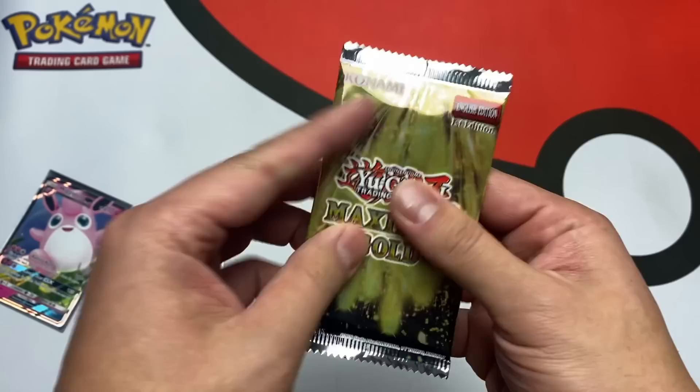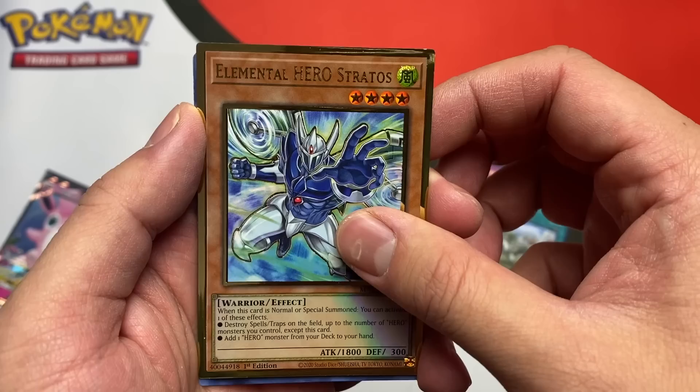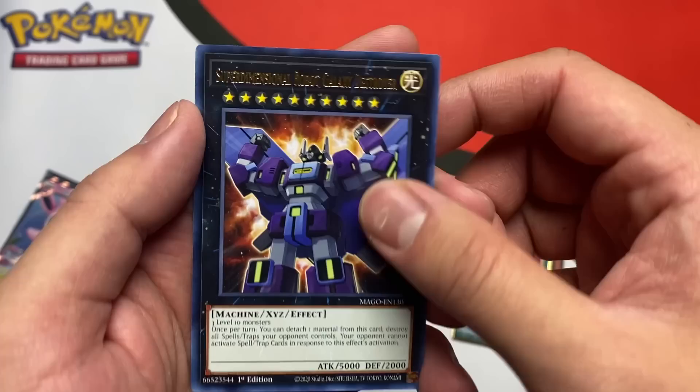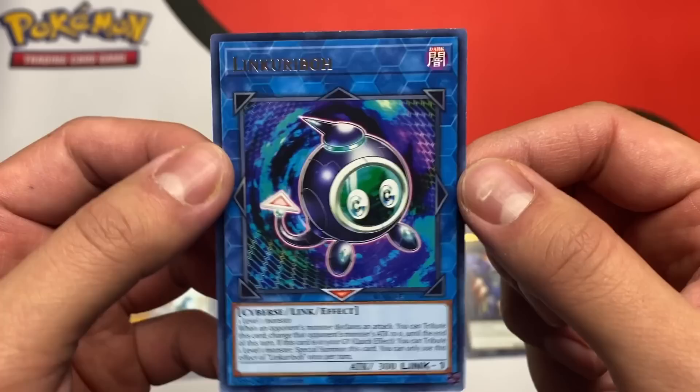Let's switch it up — open this Maximum Gold, see if we can get anything good. I'm just gonna go through it super quick. Lost World, Elemental Hero Stratos, Barrier Statue of Drought, Cosmotown... this guy looks like — oh my god, 5,000 attack, Optimus Prime-looking Yugioh card! And then we have a Lunkenbur Bow — I can't say that. I'm just gonna go ahead and leave that Optimus Prime, I think it's a good one.